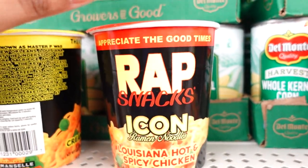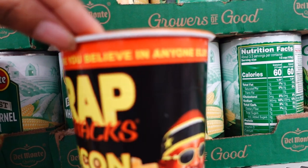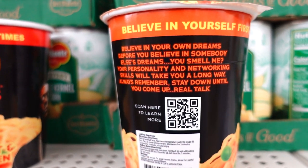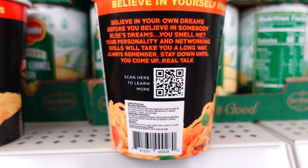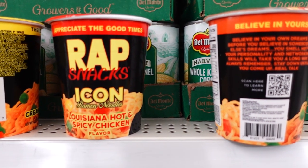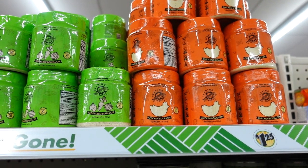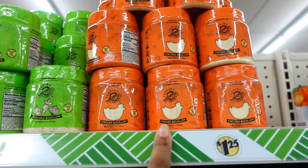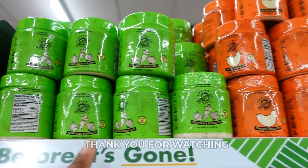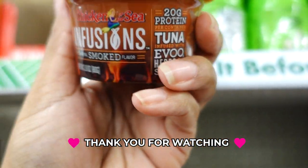Each rapper has quotes on the back — Boosie's says 'Appreciate the Good Times,' and another says 'Before You Believe in Anyone Else, Believe in Yourself First.' It's like reading the back of a cereal box from back in the day. In the food aisle, I also noticed they have bouillon cubes — I usually get mine from Meijer or Kroger, but Dollar Tree has them in the Fight brand. They have the vegetable kind. I also noticed a fusion smoked tuna — that's how it looks.